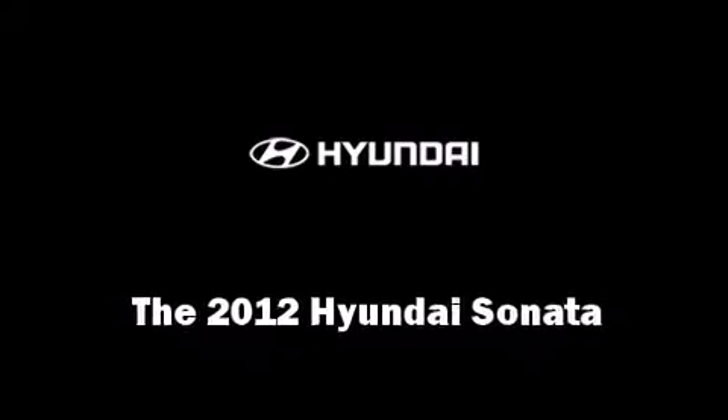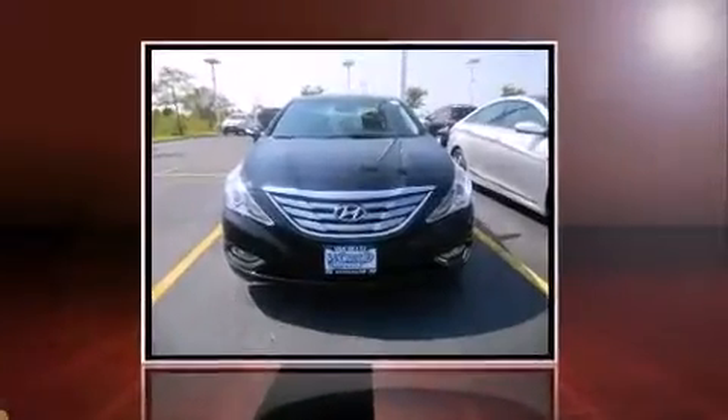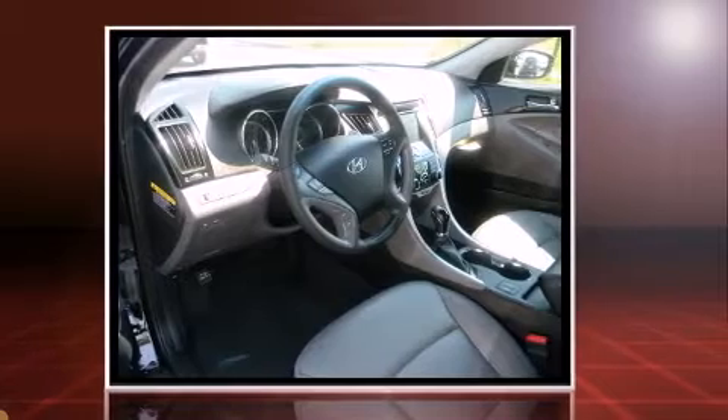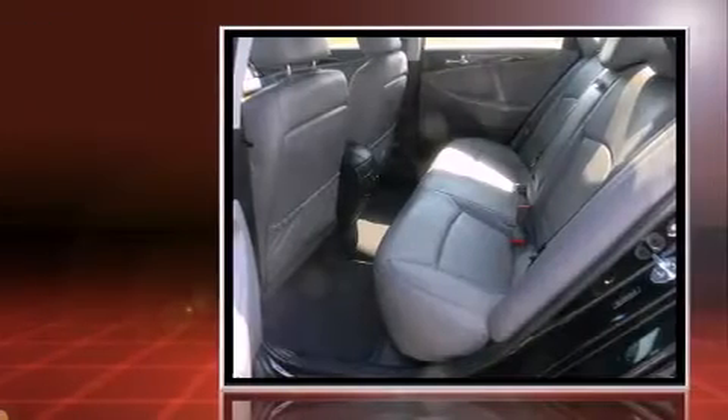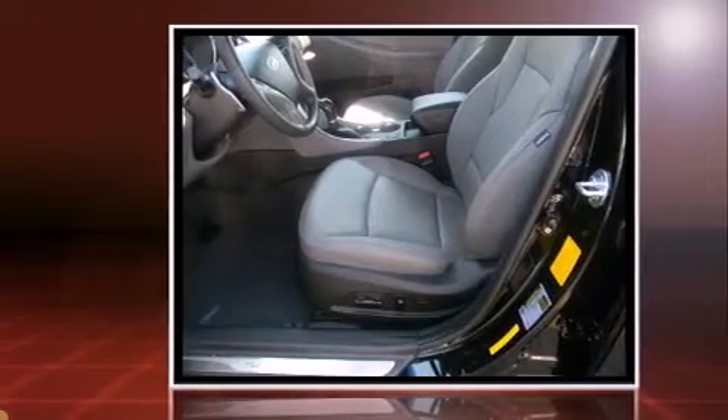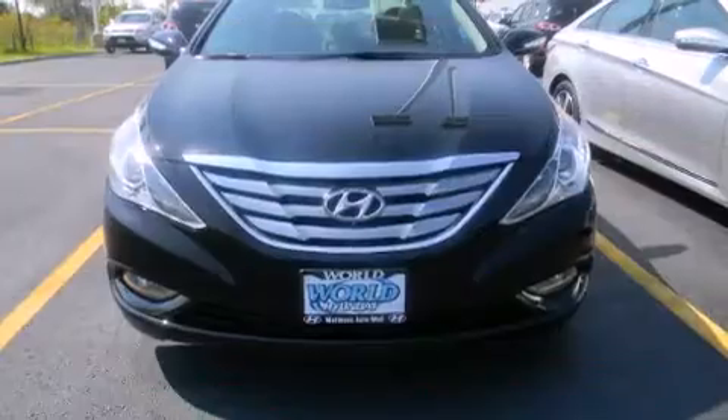Experience driving perfection in the 2012 Hyundai Sonata. This four-door, five-passenger sedan stands out among competitors in its class. It features a front-wheel drive platform, an automatic transmission, and a two-liter four-cylinder engine.